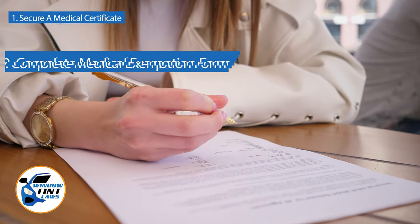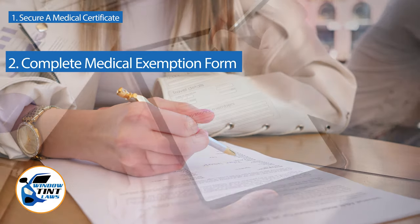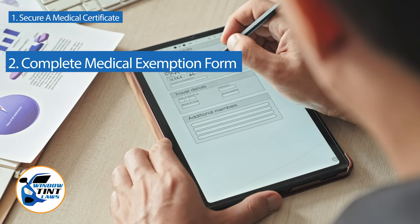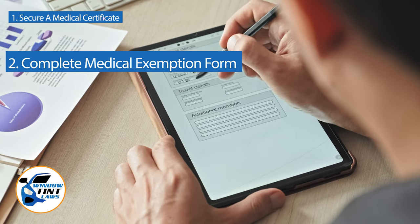Next, complete the medical exemption application as provided by the New Hampshire DMV or Department of Public Safety. Answer all questions thoroughly and attach the required documents, such as the medical certificate.